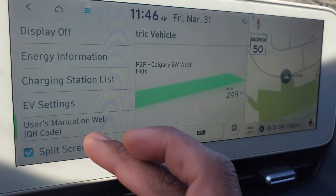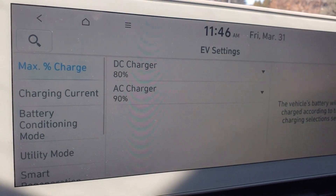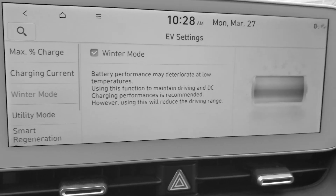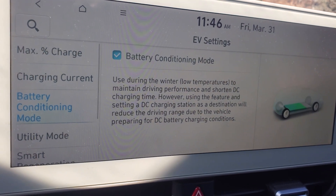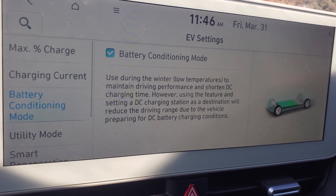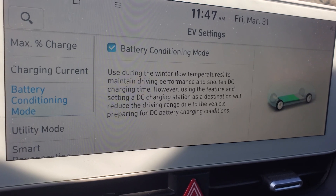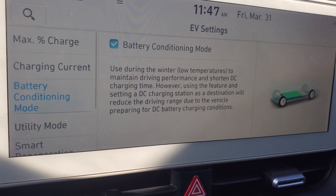Let me show you how it looks now. Before, if you used to go here, it used to have a winter mode. Now it has battery precondition. So after you get the update, you should be able to see the battery conditioning mode. I'll give you some info on how to get yours done.